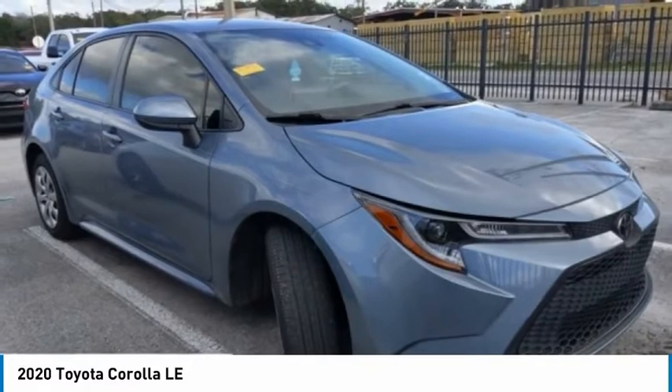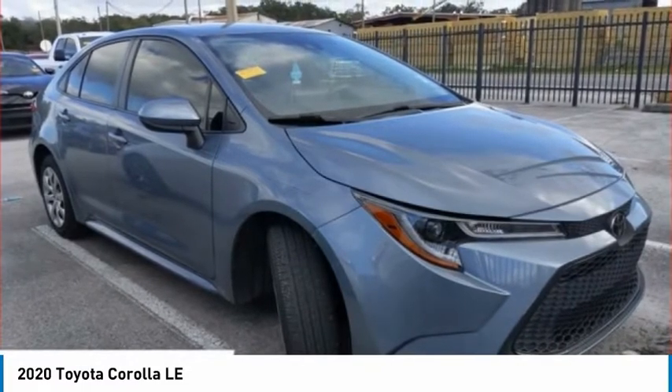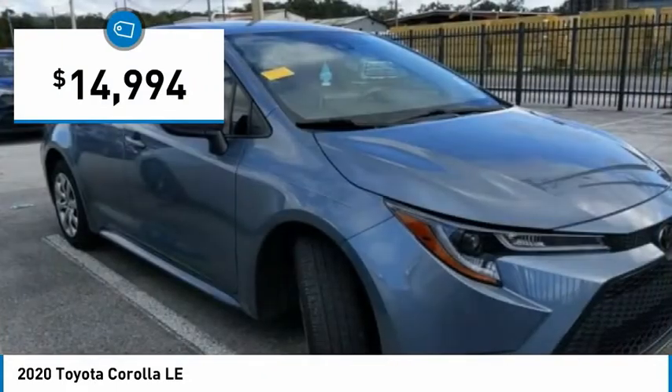The Corolla is still a great option for those who want dependability, comfort, and value, and is priced below $15,000.